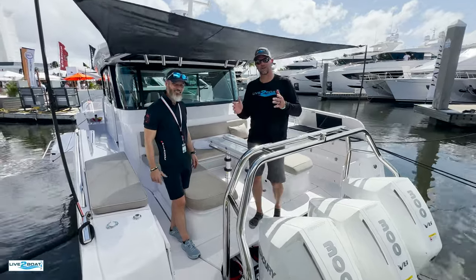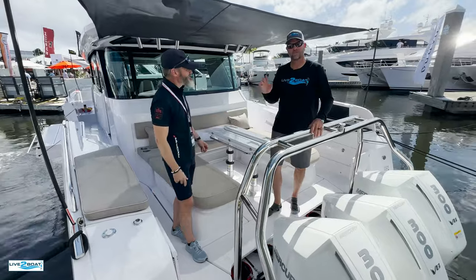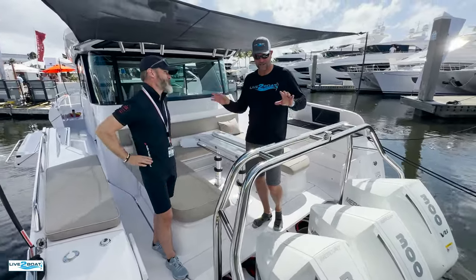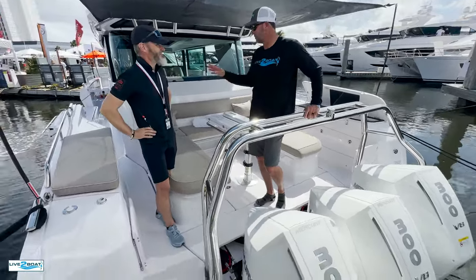Hey everyone, welcome back to the channel. I have the great fortune of running into Jonna Vitola, one of the founding partners of Axelbar Boats here at FLIBS. And Jonna, thanks for taking the time. I know you're extremely busy here. We're excited to have you show us the 45 Cross Cabin — this is a new boat in your lineup.